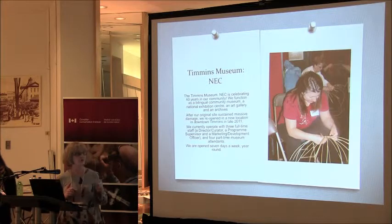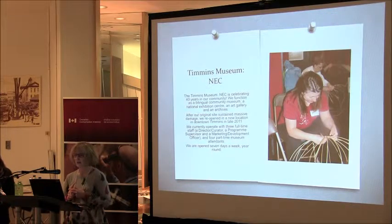This year we're celebrating our 40th year in the community. We function as a bilingual community museum, a national exhibition centre, an art gallery, and an archives.